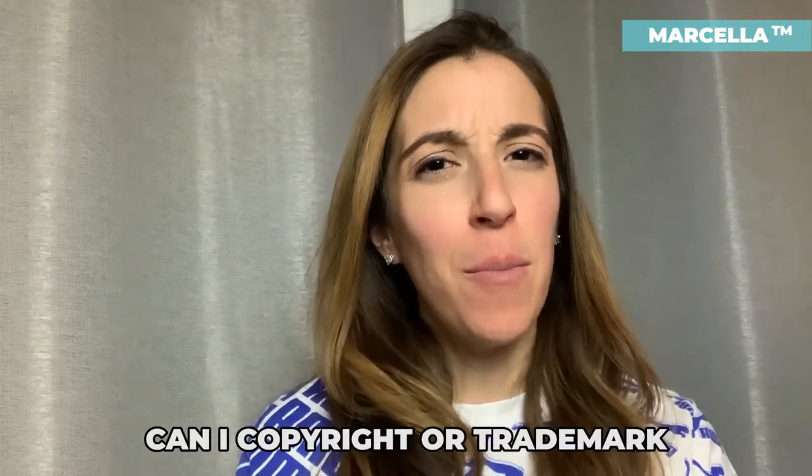In today's video, we are talking all about: can I copyright or trademark my recipe? I've had this recipe in my family for years and years — my grandma makes this delicious soup or my grandma makes this delicious banana bread. Can I trademark or copyright the recipe? I want to protect the ingredients. Is the specific way in which I put the ingredients together protected by copyright or trademark laws?